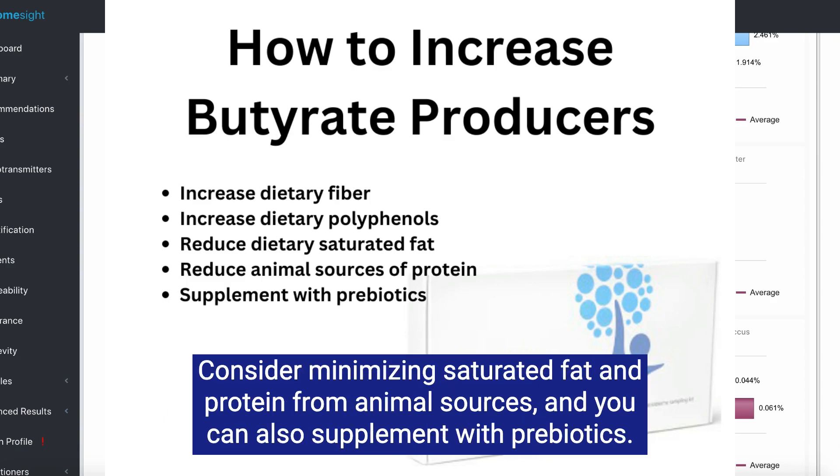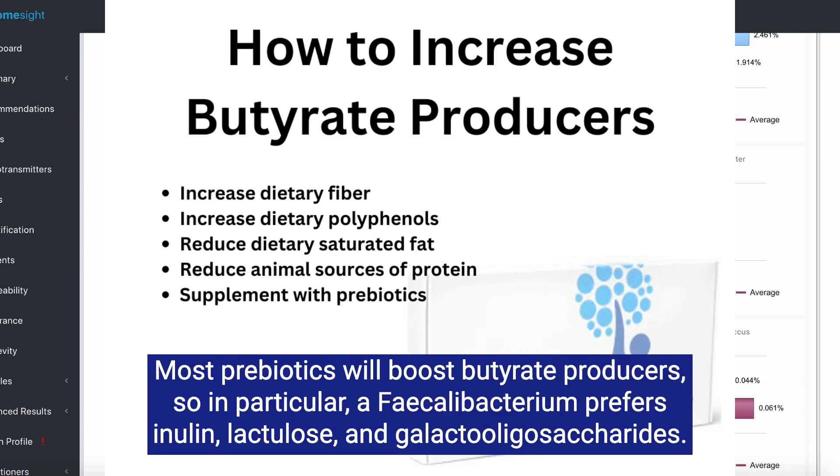Consider minimizing saturated fat and protein from animal sources, and you can also supplement with prebiotics. Most prebiotics will boost butyrate producers. In particular, Fecalobacterium prefers inulin, lactulose, and galacto-oligosaccharides.